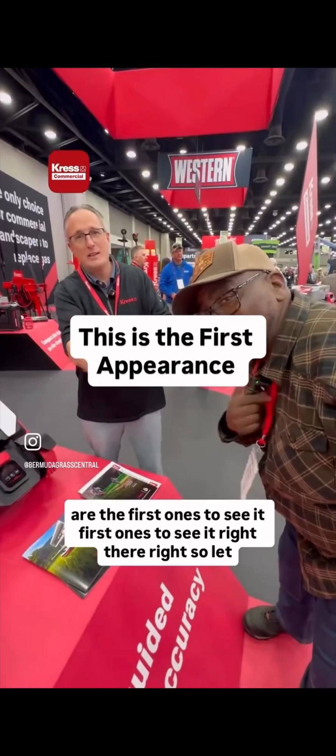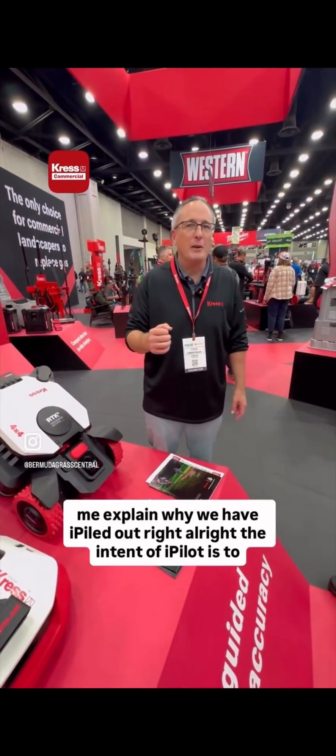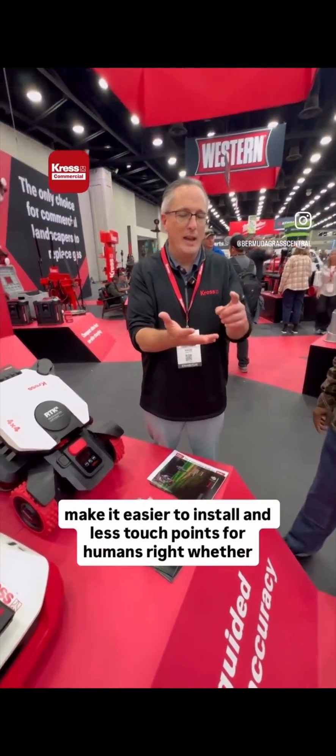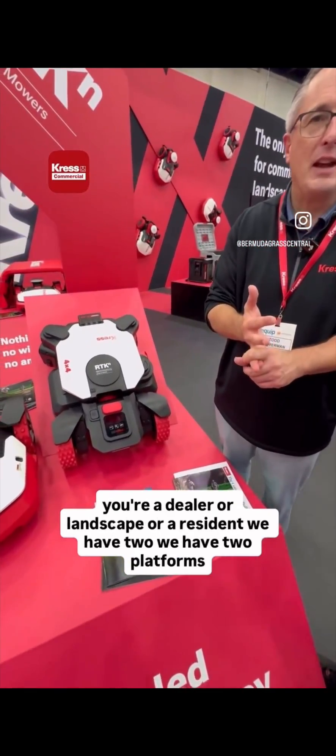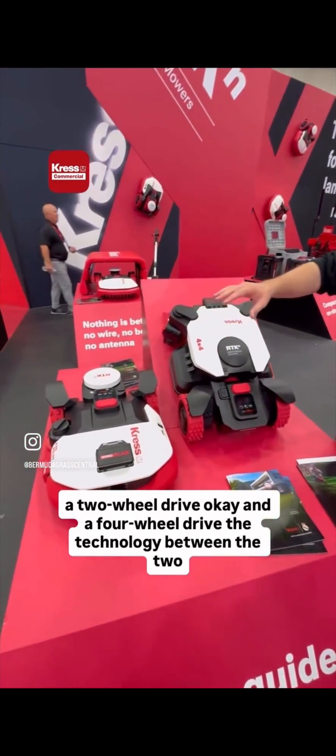The intent of iPilot is to make it easier to install and have fewer touchpoints for humans — whether you're a dealer, a landscaper, or a resident. We have two platforms: a two-wheel drive and a four-wheel drive.